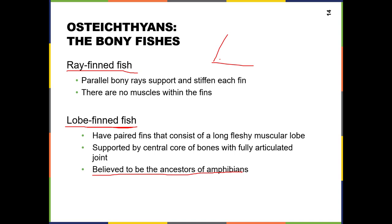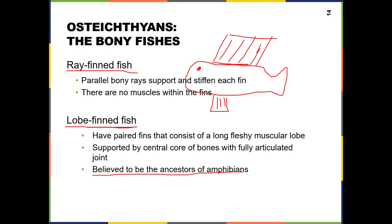Ray-fin fish, which make up the huge majority of all fish we have now, have fins that connect to the body with these rays — bony structures that hold up the fin. But the lobe-fin fish have a thicker bone structure and then the rays. They have this bone, and then what they call a lobe. So instead of just the ray-fin, there's more of a thick bone structure.